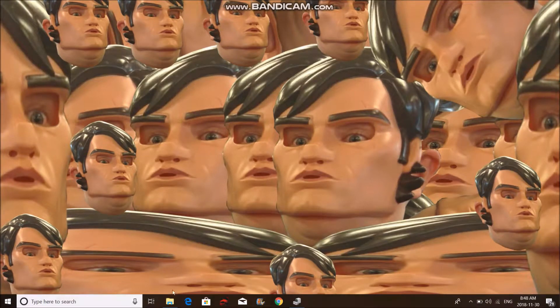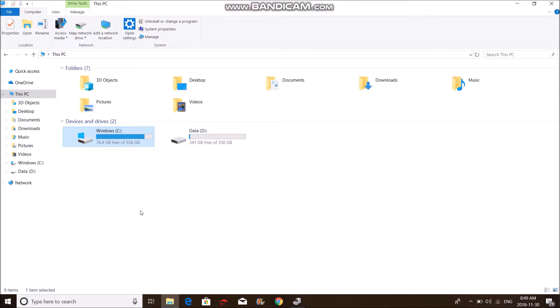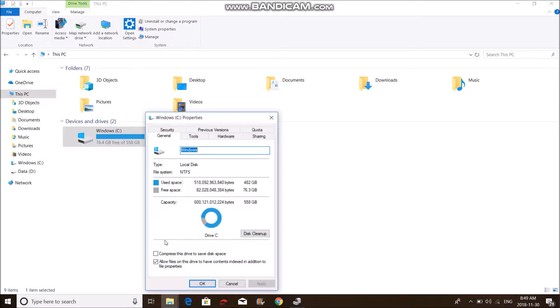We're going to pop right into This PC, which is this. As you can see, I have 76.4GB free of 558GB. What I'm going to do is right-click that, go to Properties, and then go to Disk Cleanup.